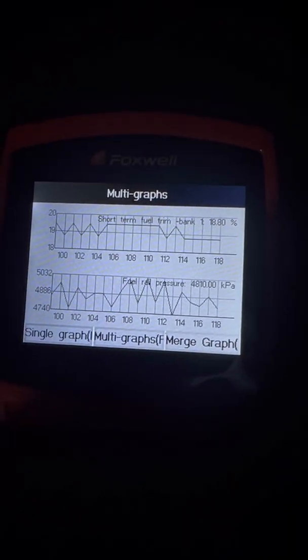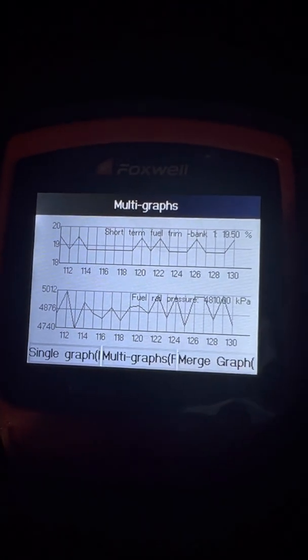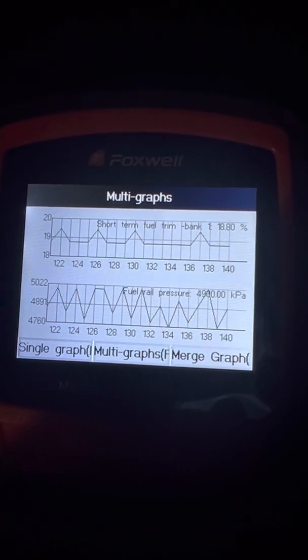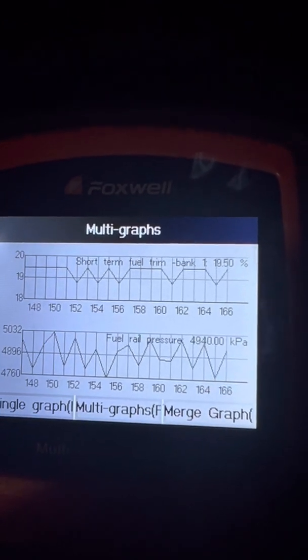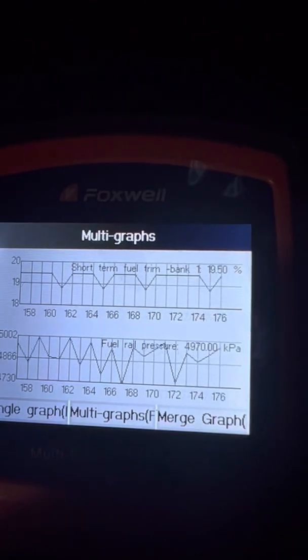I just want to let you guys see some live data information on the fuel rail pressure sensor in case you have issues with yours and want to do a quick check with your scanner. With the vehicle idling, it should be a pretty consistent readout. If you start seeing major dropouts, that may be a cause of concern — possibly the high pressure pump or the low pressure pump in the tank not feeding the main high pressure pump. So this helps.